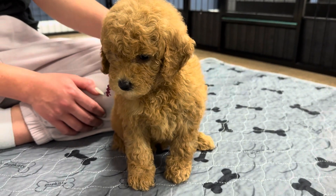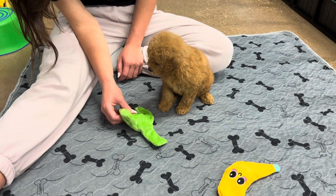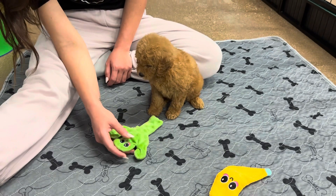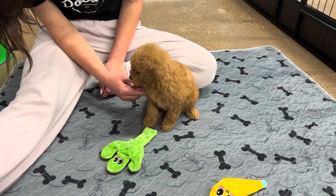You don't even look real — you look like a stuffed animal. She's very sweet and calm. Loves to sleep, loves to snuggle. You can always find her kind of in the pile of her siblings.